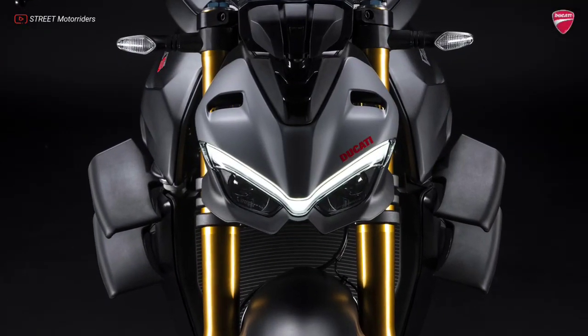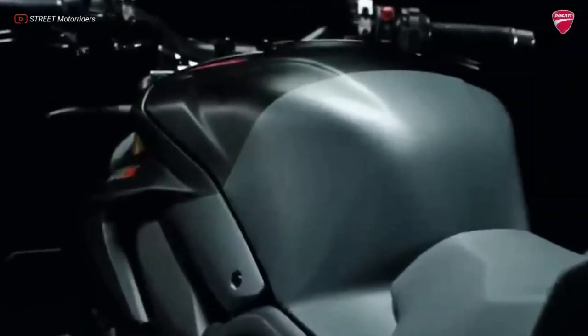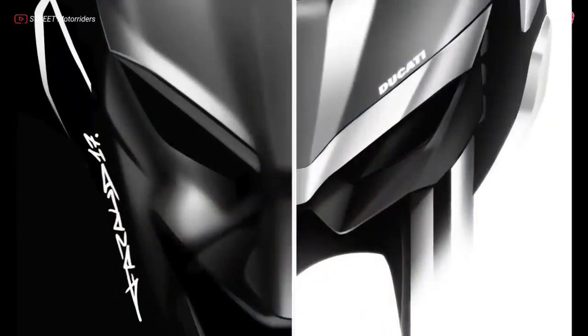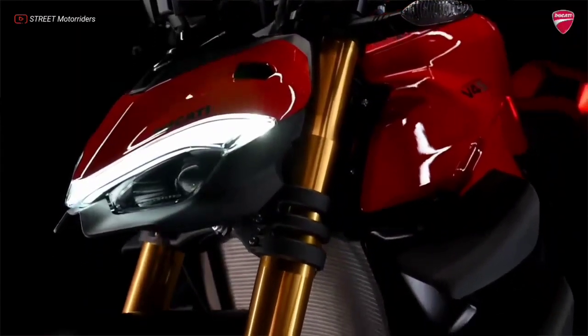The Street Fighter V4 design immediately conveys its mission. A message represented by the minimalist design of the full LED headlamp that recalls the front of the Panagale V4 but evokes the expression of the Joker — the declared inspiration for the Centro Stile Ducati in creating this naked bike from Borgo Panigale.